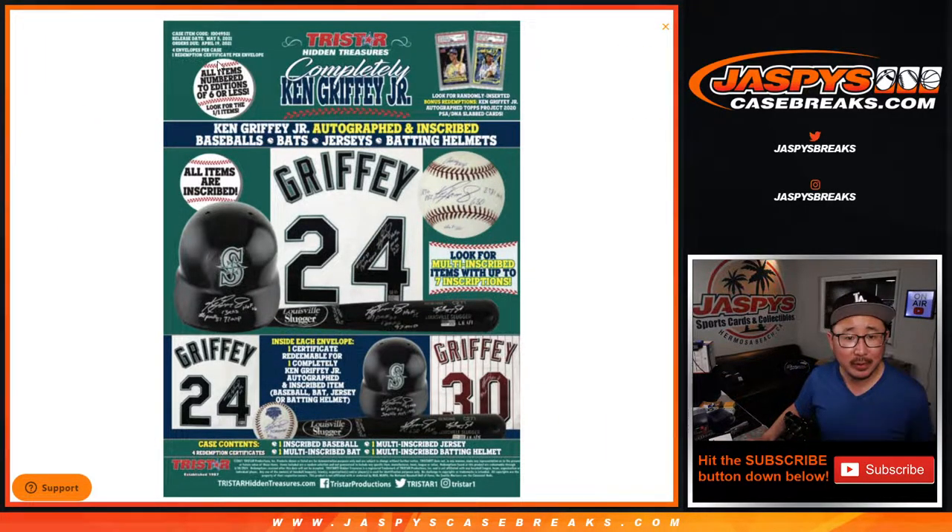It's all Ken Griffey Jr. The case item code number at the very top is 9521. All items numbered to editions of six or less. Look for randomly inserted bonus redemptions for autographs, Topps Project 2020, and PSA DNA slabbed cards. All items are inscribed by the kid himself.